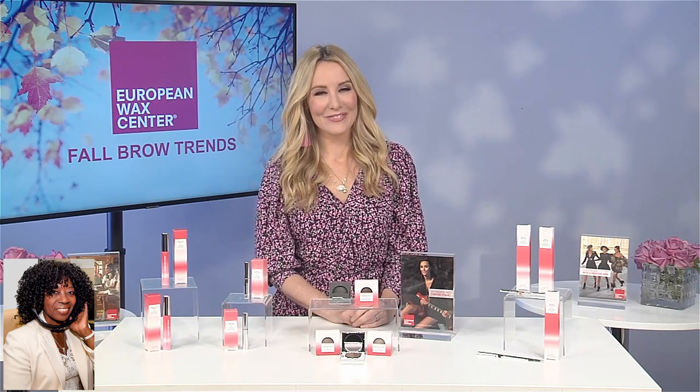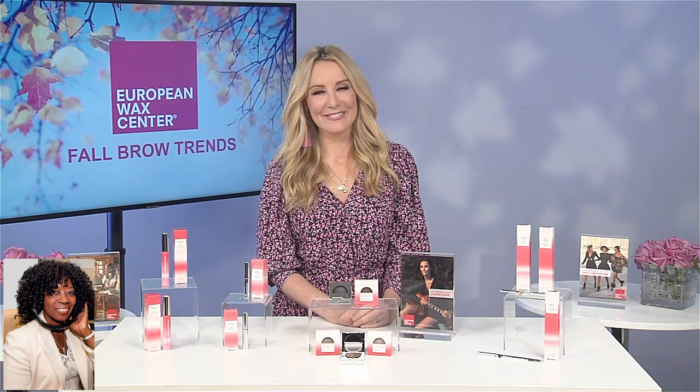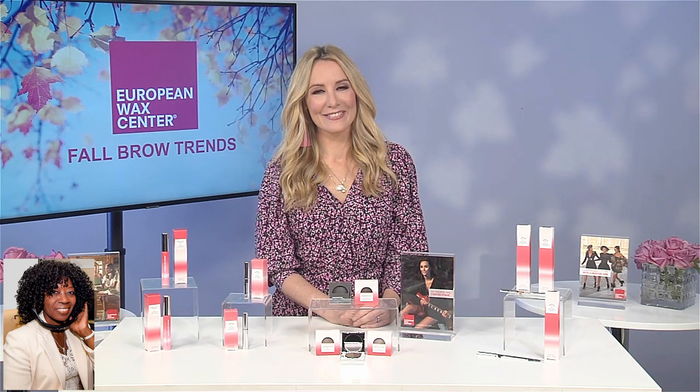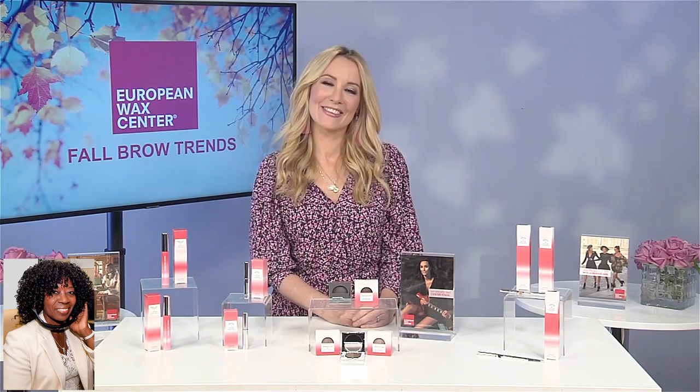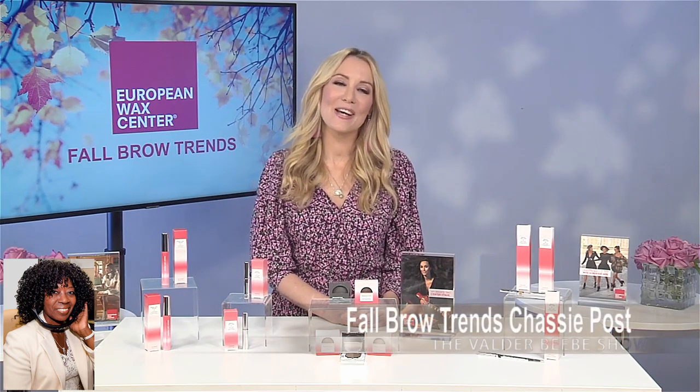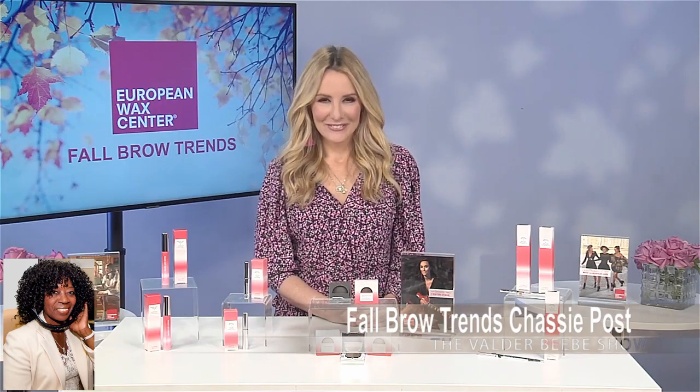Alright. Chassie Post is a sought-after TV lifestyle expert. You've seen her on Megyn and Kelly, Good Morning America. But she's always my favorite when she comes on the Valder Beebe Show. Thank you, Chassie. Appreciate it. Thank you so much, it's so great to talk to you. And happy fall. Happy fall also to you.